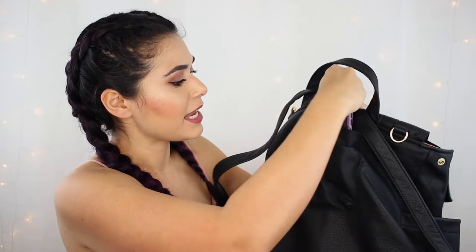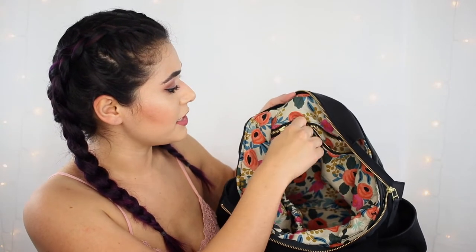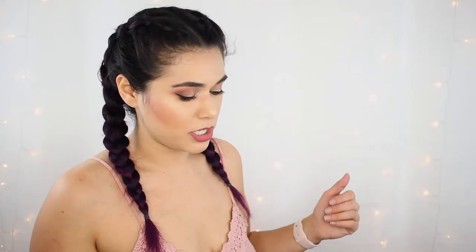The back pocket is roomy, so even larger modern smartphones like my iPhone X fit perfectly. Inside the Harper, by default it's just one large main compartment, but there are two pocket add-on options. You can get elastic slip pockets that go all the way down to the bottom — they are huge, deep, and expandable — as well as a zipper pocket inside, which features the same hardware color you chose for the outside. Mine is gold and I absolutely love the contrast.